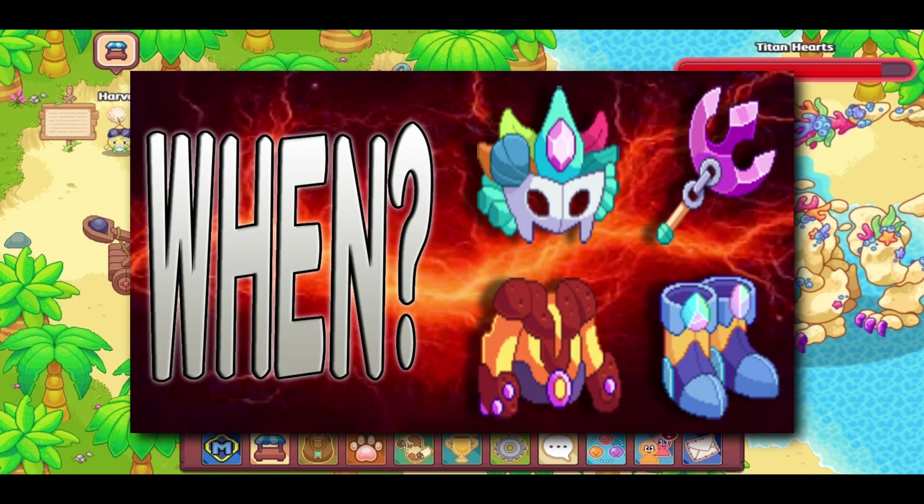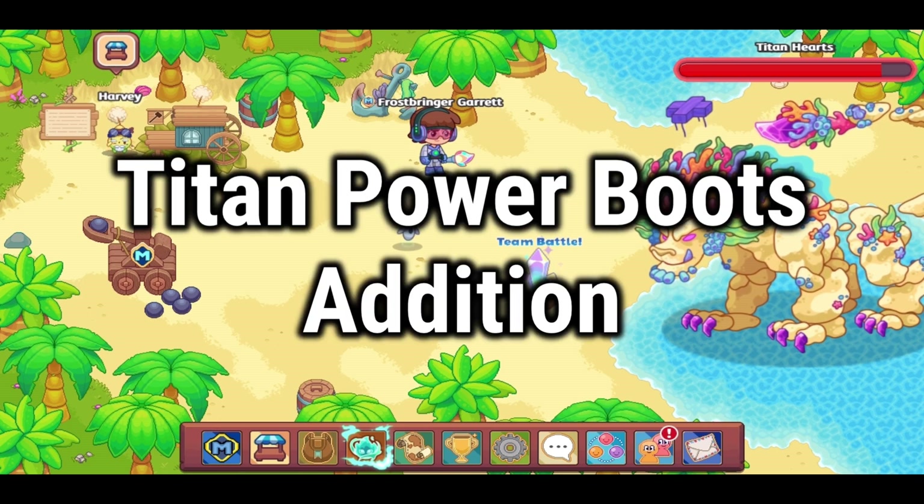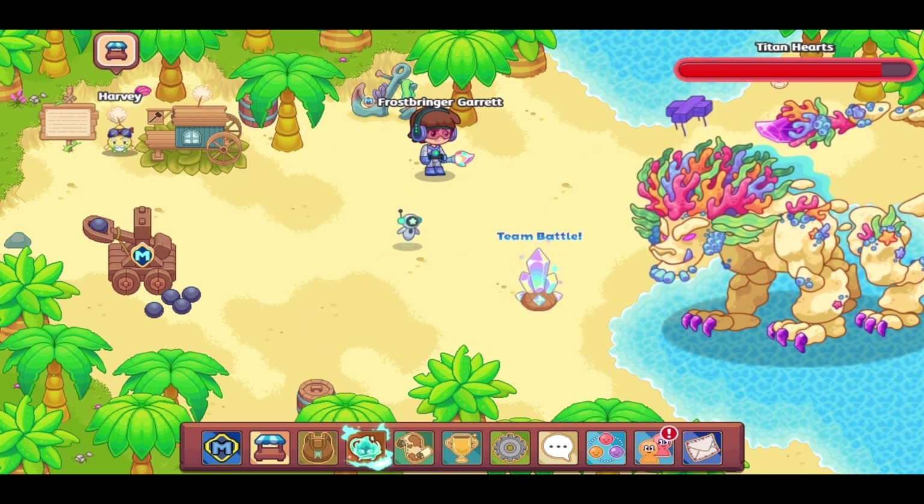The addition of the leaked titan sets — I very recently made a video on this; check it out for more information. There are five titan sets that have been leaked, one for each element. I'm not sure whether Prodigy plans to add all of these at once or one at a time, but either way I feel like they should all be fully added by the time 2023 ends.